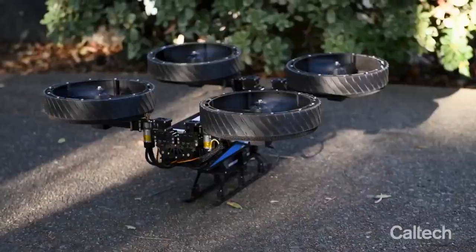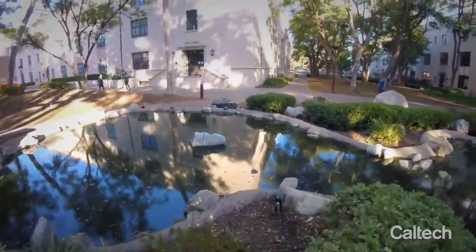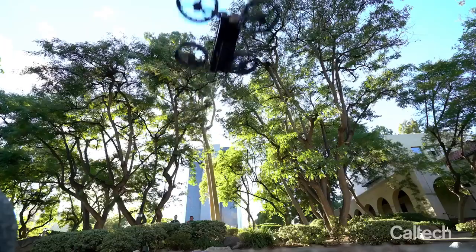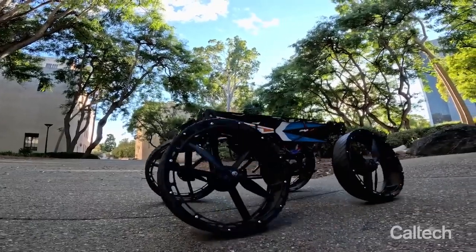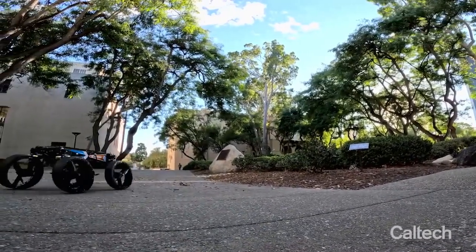With its cool features, the robot could be useful for space missions or helping injured people during evacuations. The M4 robot uses the power of NVIDIA Jetson Nano, a small computer made for artificial intelligence. The team got ideas from animals like partridges and sea lions when they made this robot.